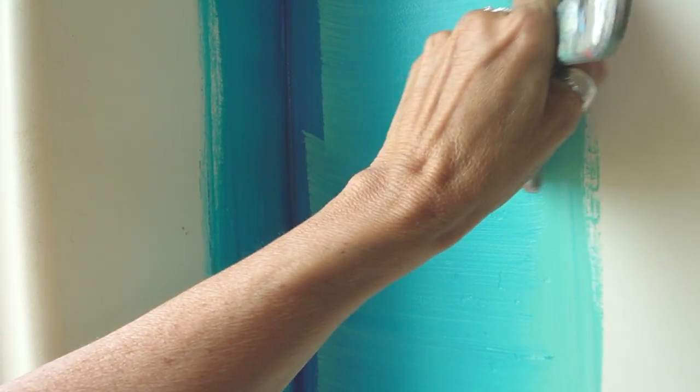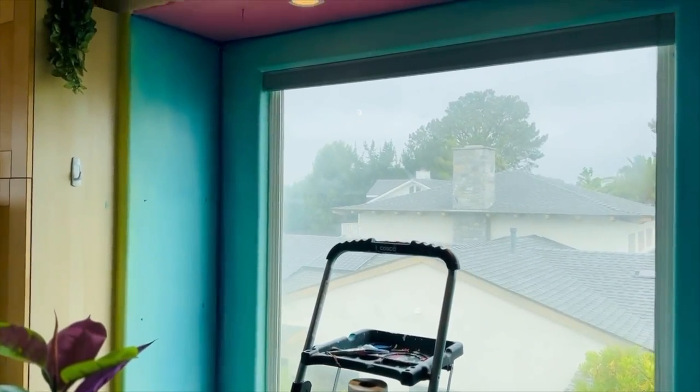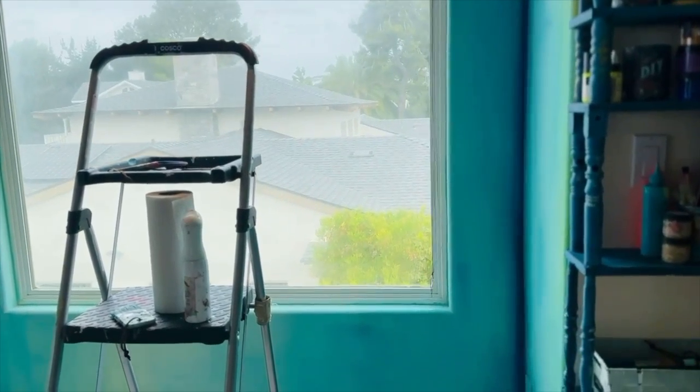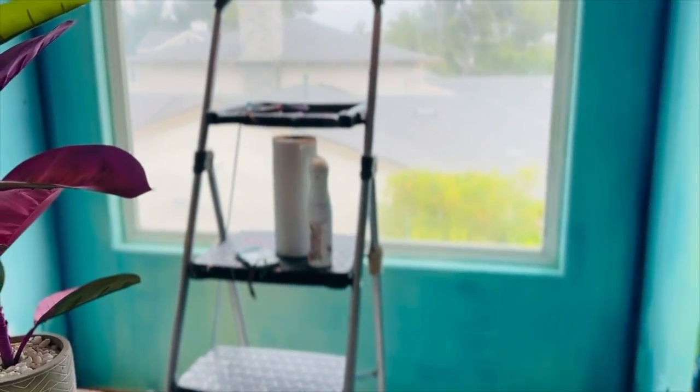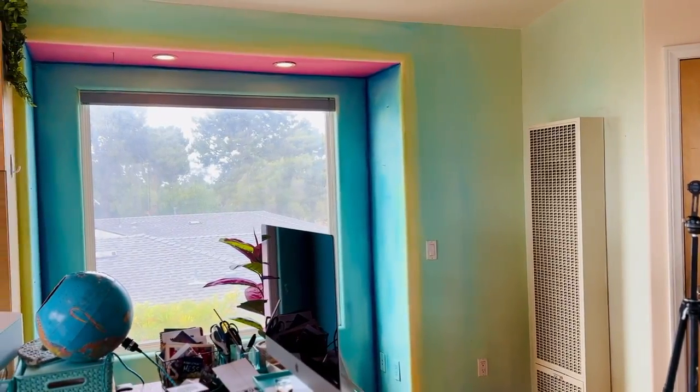I have many videos just on blending that I'll put in the description box, but I think of it like pulling taffy — you want to pull the paint in different directions and then even it out with your brush in the end. It took two coats because I didn't put a primer coat on, so the first blend was kind of messy. And now it is done.